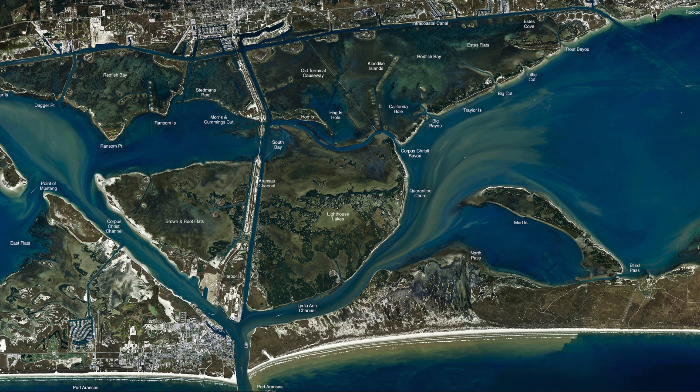Anywhere down these rocks on the jetties, either side — north or south — whichever way the wind's blowing, get on the leeward side where it's not too windy. There's been lots of sheepshead, there's been redfish, some of the monster big ugly drum — all on shrimp.